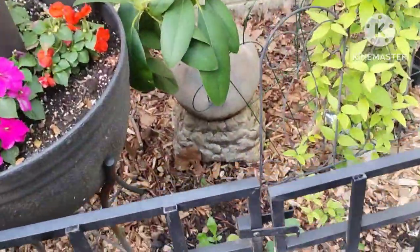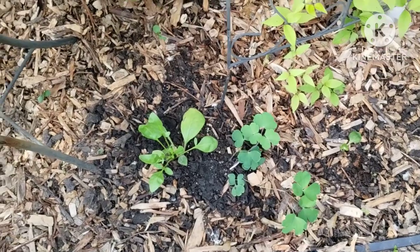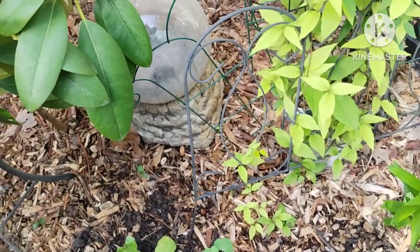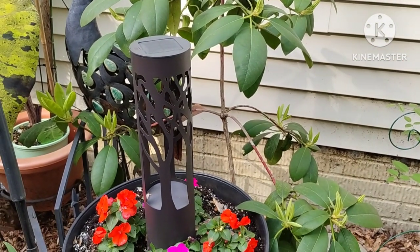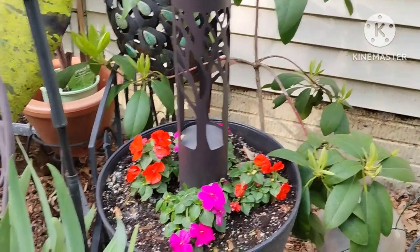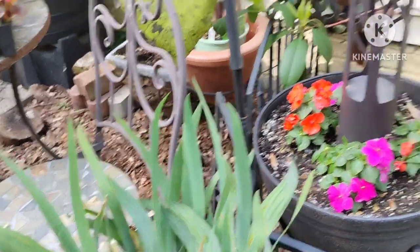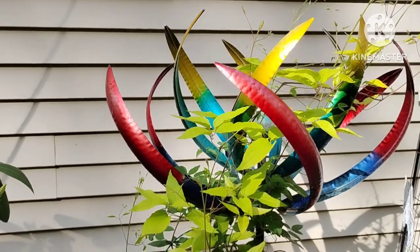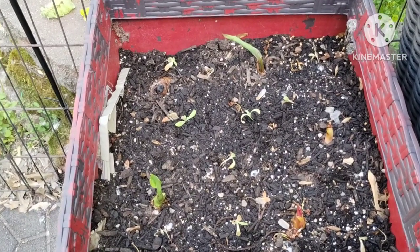I planted some perennials that I grew from seed in here — they seem to be doing well and growing very quickly. These impatiens are doing well. I bought these solar lights at Costco a few years ago and I really like them because they cast a tree shadow. These are some irises that my friend gave me — I need to plant those today. My one clematis is doing really well; it hasn't bloomed yet but it's going to bloom soon, it's got lots of blossoms.